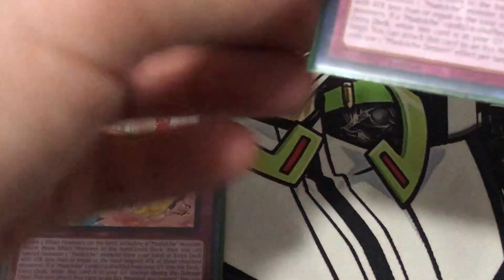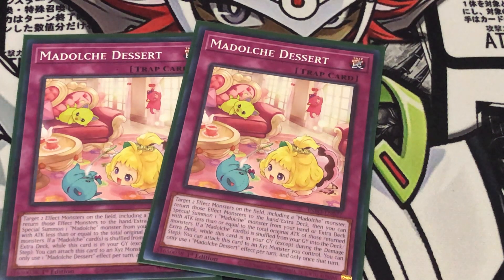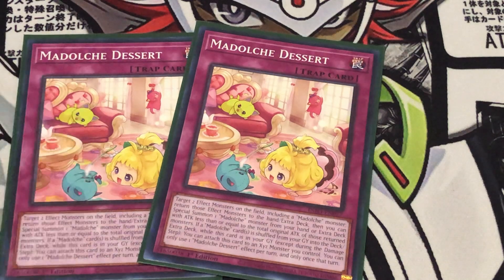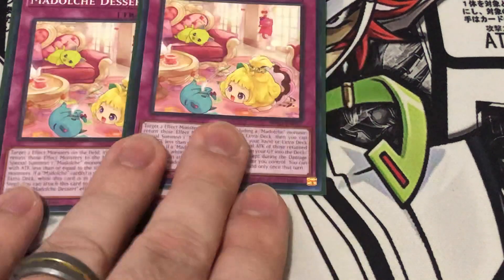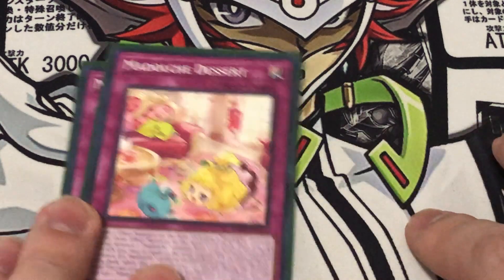Going on to the trap cards: first, two copies of Madulce Dessert. You target two effect monsters on the field — one has to be a Madulce monster, so basically one you control and one your opponent controls. They get bounced back to the hand or Extra Deck, and then you can special summon a Madulce from your hand or Extra Deck whose attack is less than or equal to the combined original attack of the monsters bounced. It's a way to disrupt your opponent and also gain resources — like bouncing a Messangelato and then special summoning it back to get an additional search of a Spell or Trap.